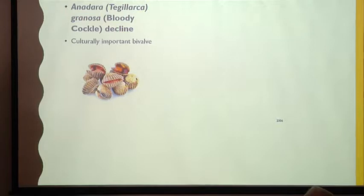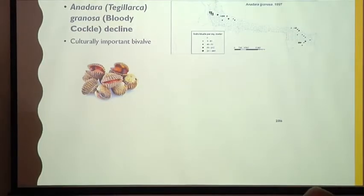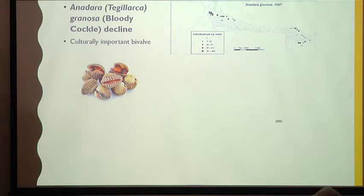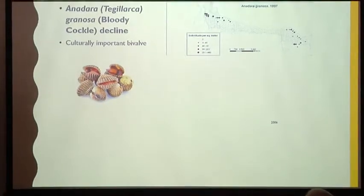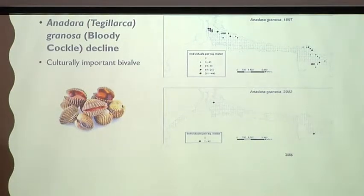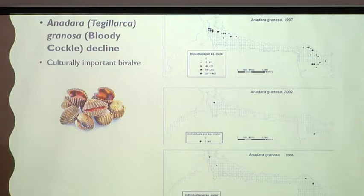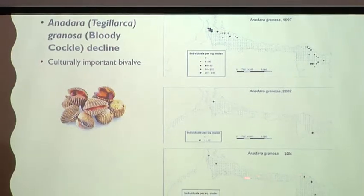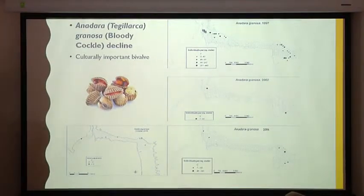I want to talk briefly about Anadara granosa. It's a culturally important bivalve — the dominant shell that occurs in all the middens around the bay. Hunter's Hill is littered with probably millions of shells. In 1997 there were 30 sites where we collected it. In 2002 it had declined to two. In 2006 it was starting to show a bit of recovery, but in 2016 it was still shown to be in decline.